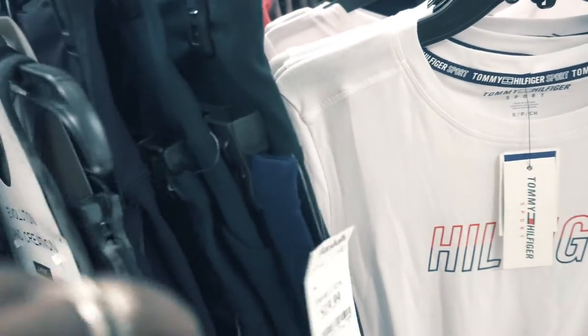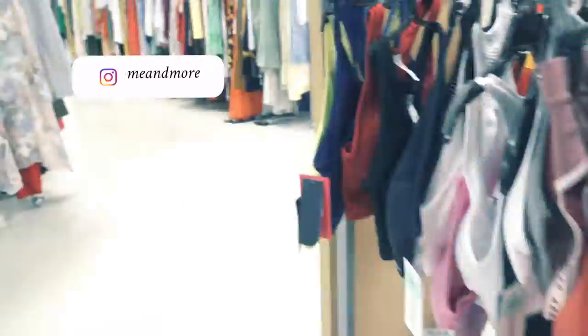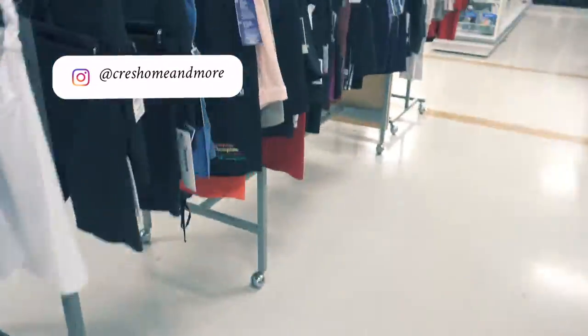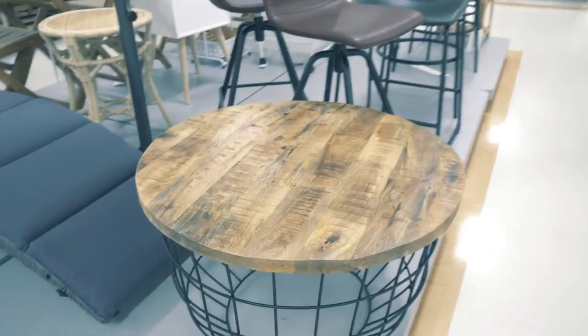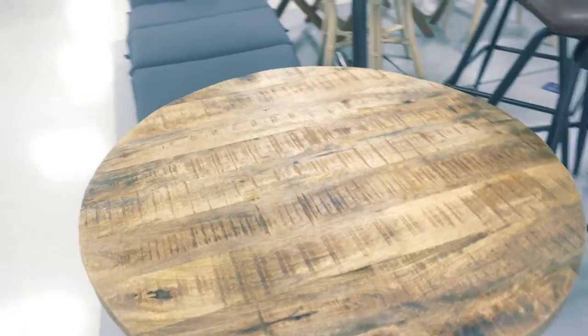Guys, I think if you want to pick up some workout clothes, Marshalls is very reasonable. Also TJ Maxx — I know they're owned by the same parent company but they have great workout clothes, so definitely give them a quick comb through and I'm pretty sure you'll find something you love.